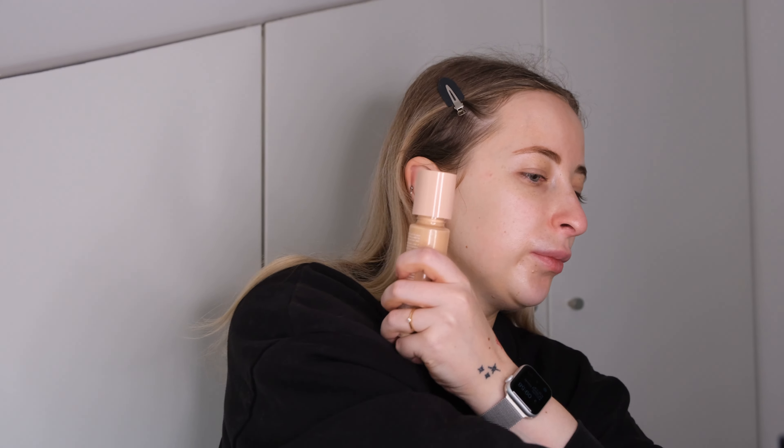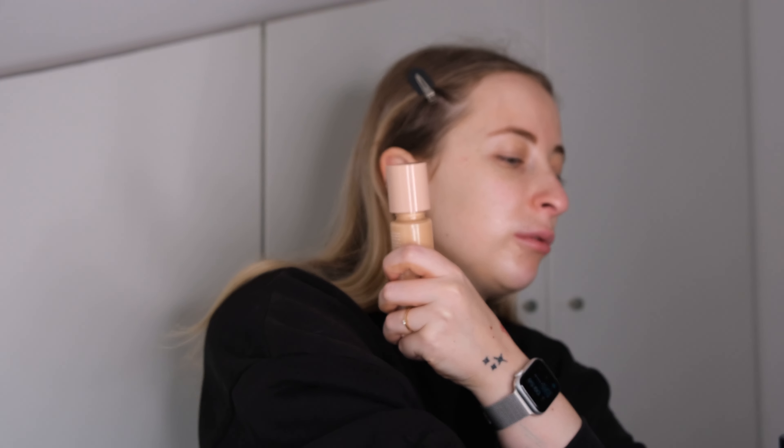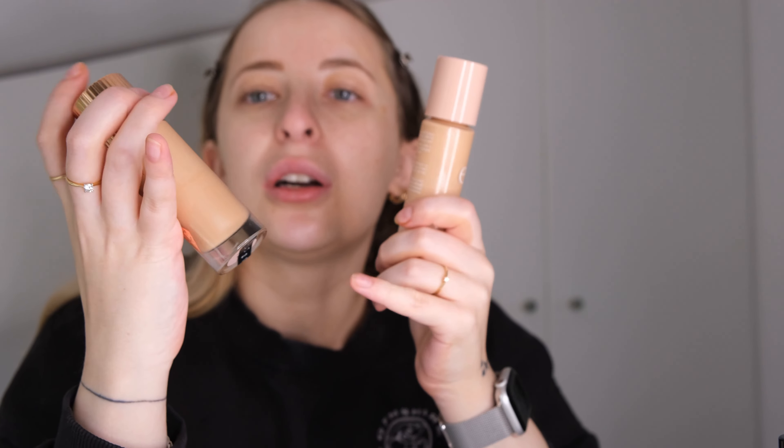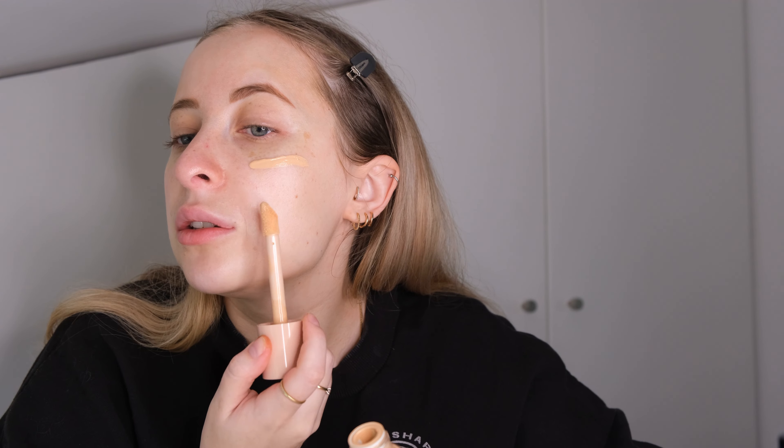At first I used the Artless Glow base from Hamish — it's like SPF with a bit of glow, which is really nice. Now I will go with the ELF Halo Glow Liquid Filter. I do prefer the Charlotte Tilbury one — it's more moisturizing — but the Charlotte Tilbury one I have is a bit too dark for me, so I need to purchase a lighter shade.